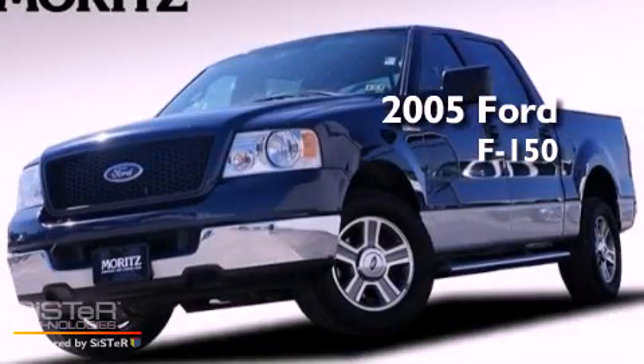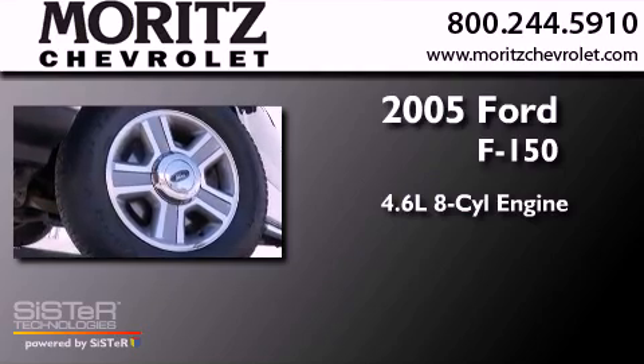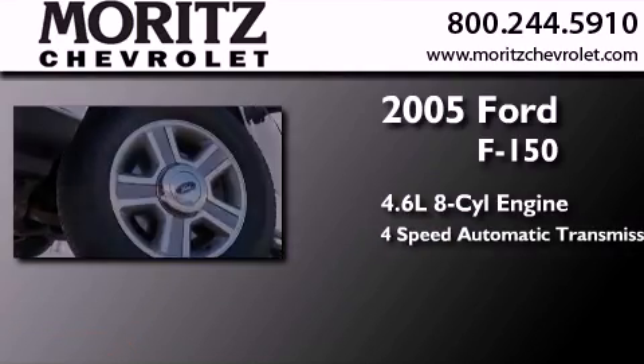This is a 2005 Ford F-150. It features a 4.6-liter, eight-cylinder engine and a four-speed automatic transmission.